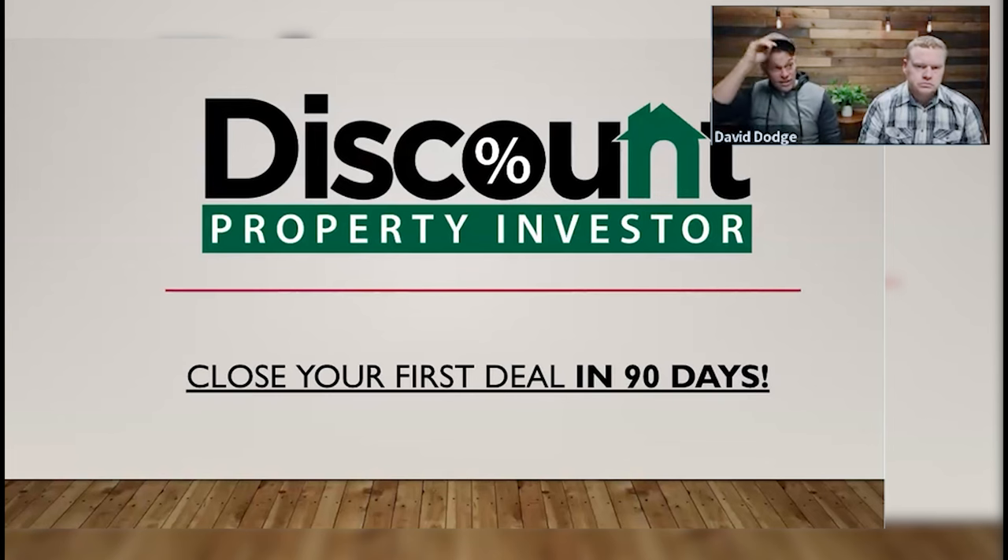The purpose of this training — the five steps to getting your first deal — is really to fast-track this process for you. We want to fast-track it. Ideally, you can get your first deal in 90 days. That's really the goal here.